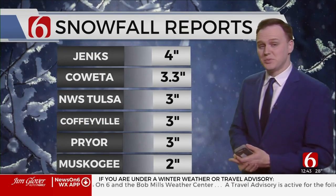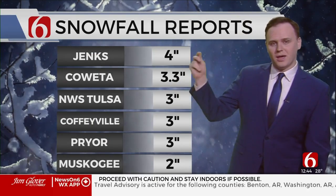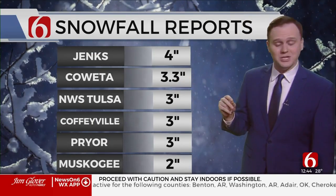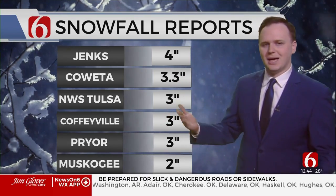Some of the snow reports we've gotten up to this point — mentioned this off the top of the broadcast — the biggest winter total so far reported on the south side of Tulsa: four inches of snow. A lot of two to three inch reports have been pretty common. Obviously, this is just a handful of them; there have been a lot more.